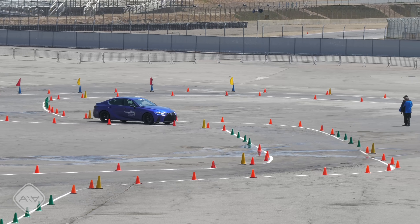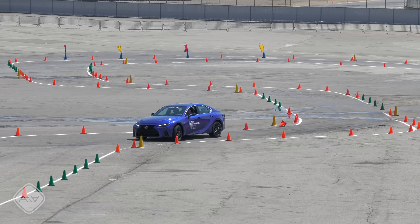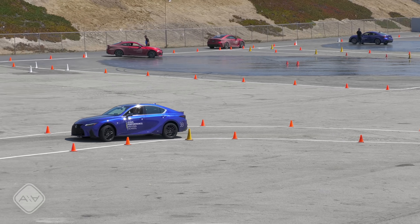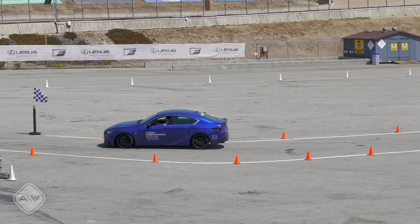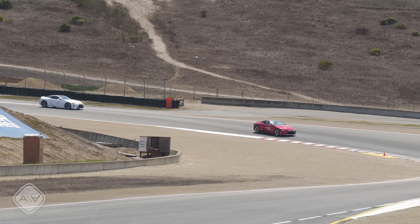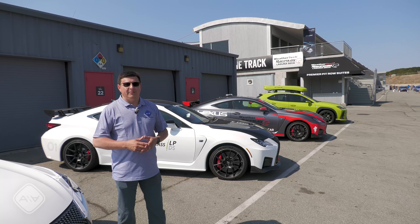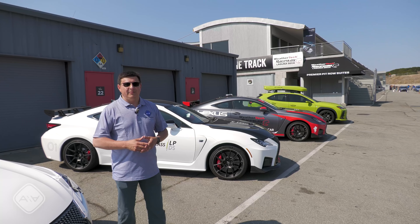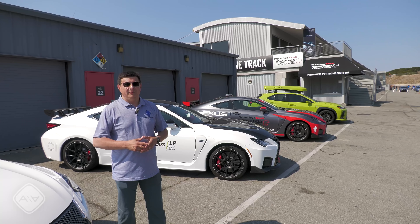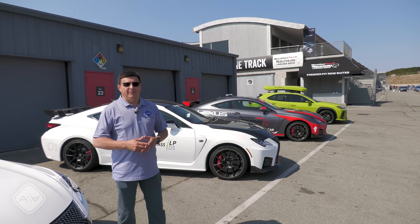I'm usually fairly good at autocross — generally in the top 10% at events I attend. I was first or second at this particular event depending on the category. The big thing, however, was my improvement in time: my best time before getting coached by the driving instructors was about three seconds slower than my best time after the coaching, and three seconds in autocross is a pretty big deal.